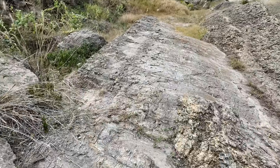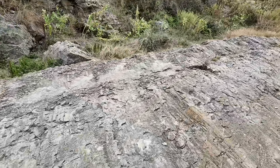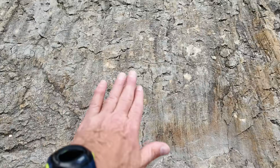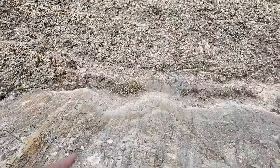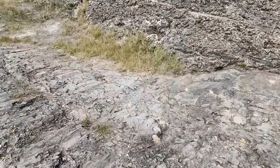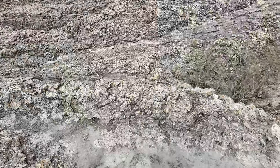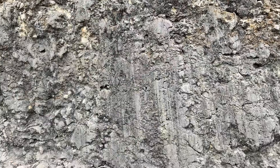Looking right here at the fault plane and all of these slicken lines — here's another beautiful view. The fault plane is incredibly polished and also a little bit corrugated: it goes down, then comes up, then drops down, then comes up. This is one of the splinters along the fault. Then there's another set where the beds have been tilted, and then another set of faults off the backside, where you can again see the fault planes with slicken lines.